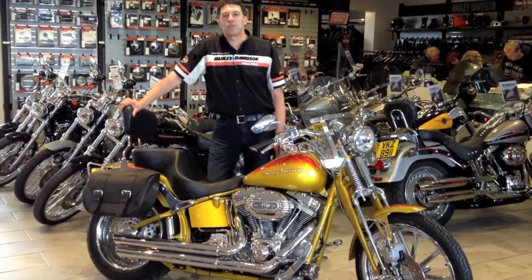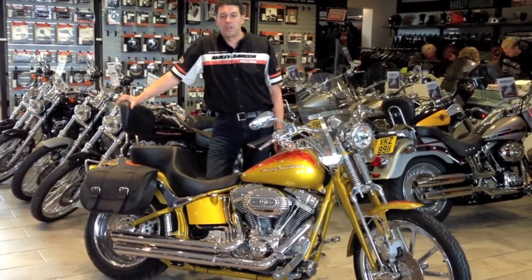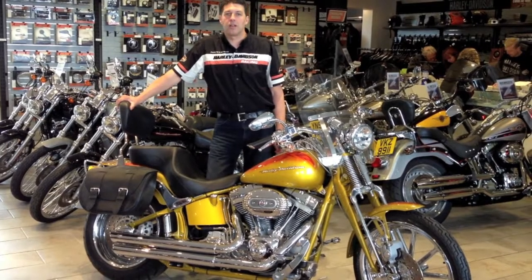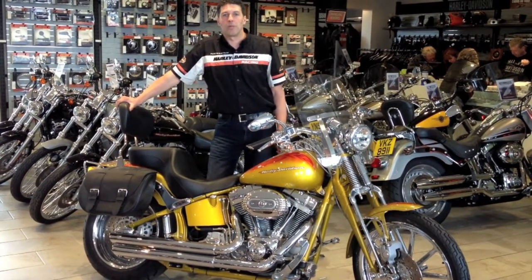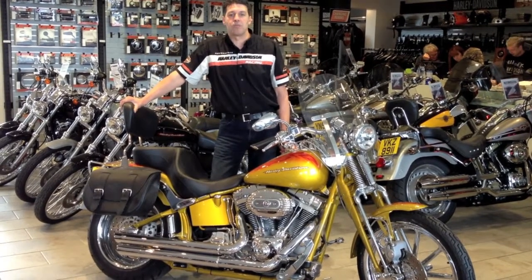It comes with a 12-month MOT and 12-month warranty, which is Harley Davidson approved. We can take any vehicle in part exchange, whether it be a car or a motorcycle. We can provide finance and we have a full professional delivery service, which is nationwide.